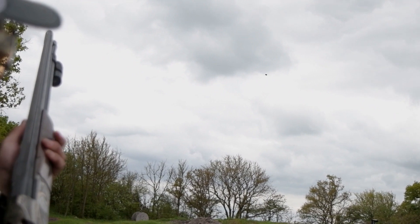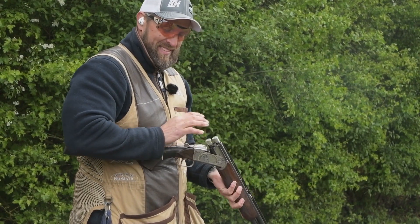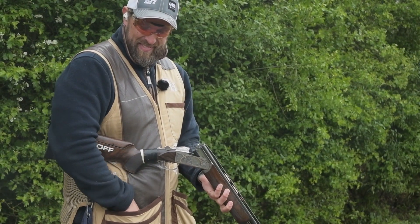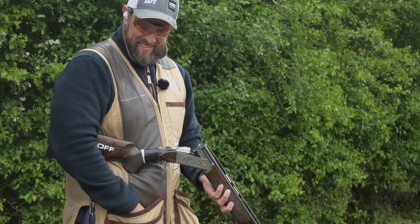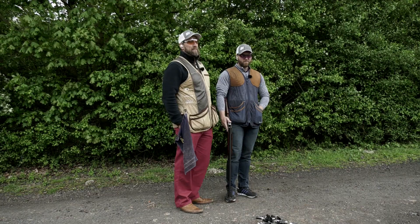Moving on, they're going to start looking at some different methods. We all know swing through, pull away and the maintained lead. They're going to try and progress through some different ways of using different methods that have had to be added on, just down to the sport progressing. Traps are throwing clays faster and slower with bigger angles, so the methods have had to mutate a little bit to be applied in a different way.